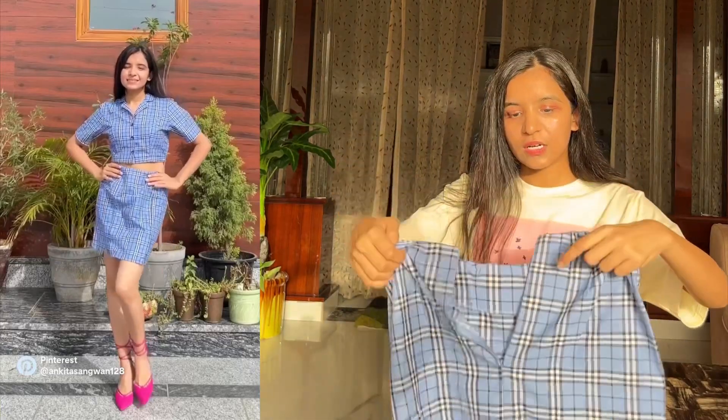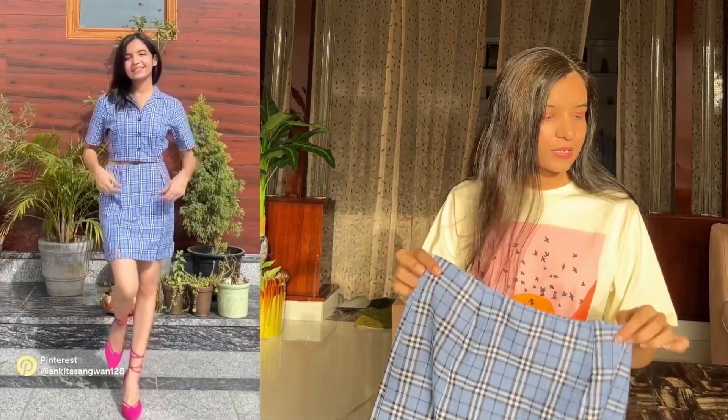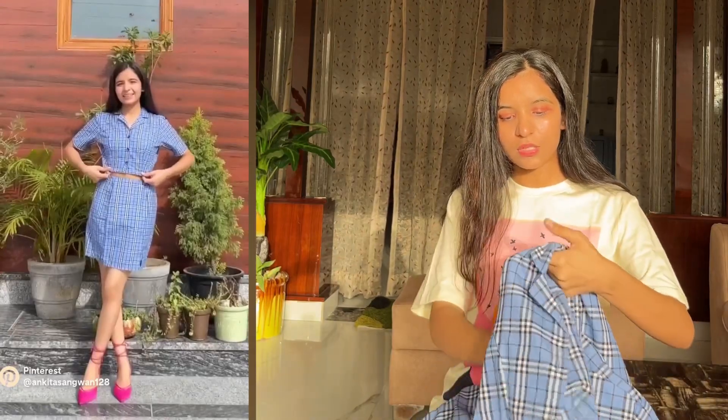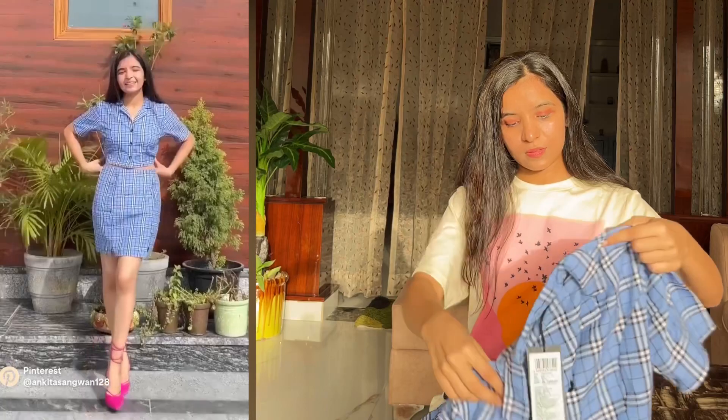This is a skirt with a check print on it, and at the back of the skirt it has a zip. At the front it has two cuts which make the fit of the skirt really pretty. This is actually a set — the skirt comes with a crop shirt in the same texture. It has elastic at the bottom, so the fit of the overall coord set looks super amazing.